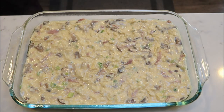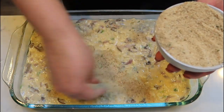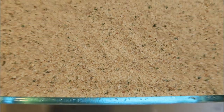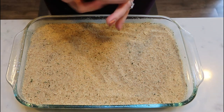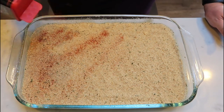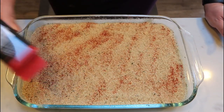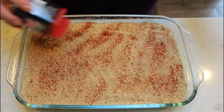Spread that out as evenly as you can, then add the breadcrumb topping. I have one cup of Italian breadcrumbs — just sprinkle that over the top of the casserole. Then take a little smoked paprika and sprinkle it over the top. You can mix it in with the breadcrumbs if you'd rather, but I think it looks pretty on top and the flavor will be the same. This is going to go in the oven at 350°F for about half an hour.